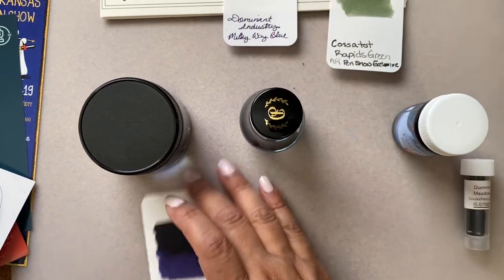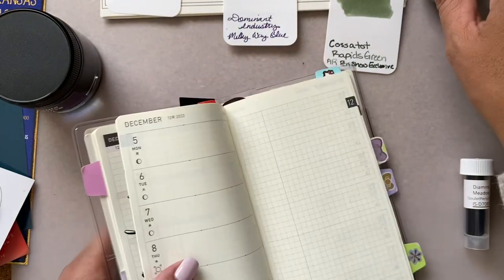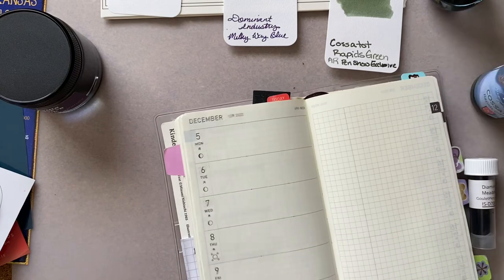I haven't had a chance to film any of my Hobonichi week setups either - it's just busy, you know.